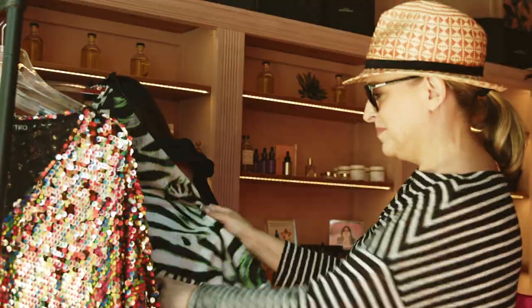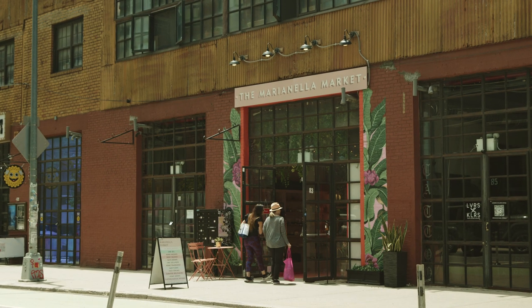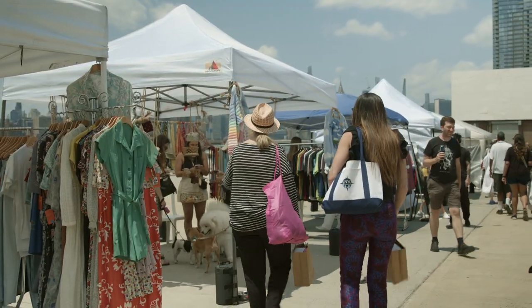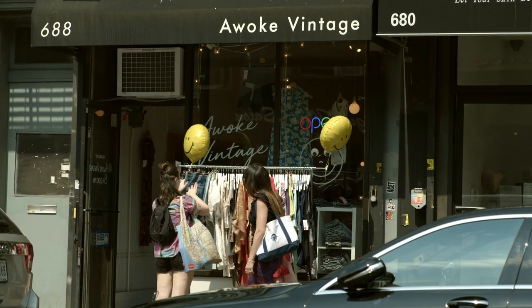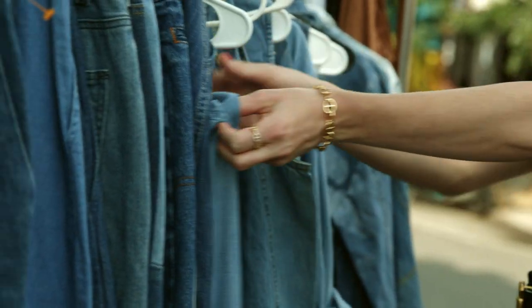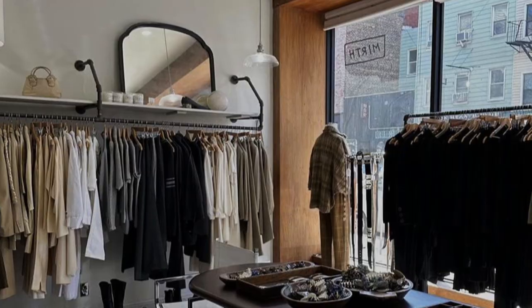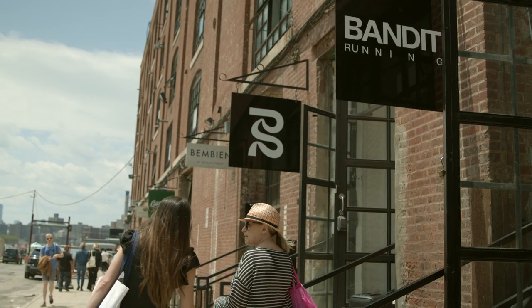One of the best ways to experience Brooklyn's northernmost neighborhood is by exploring its diverse shops and boutiques. From fashionable clothing stores to vintage boutiques, you'll be sure to find unique and stylish pieces that reflect the neighborhood's creative spirit. Awoke Vintage, Tired Thrift, and Mirth Vintage are just a few of our local favorites.